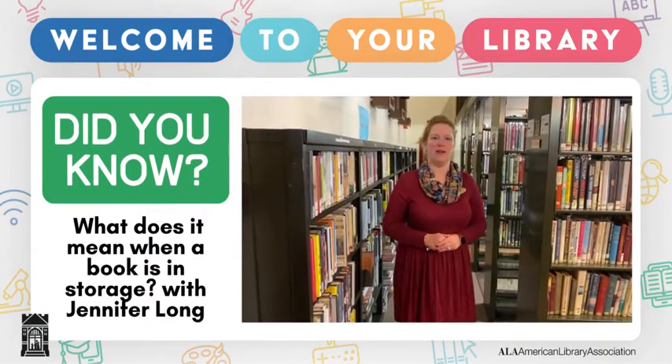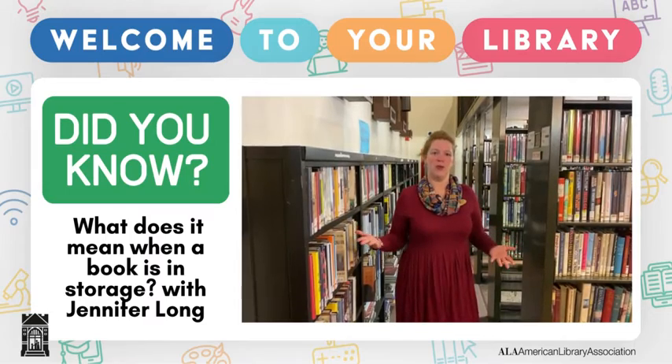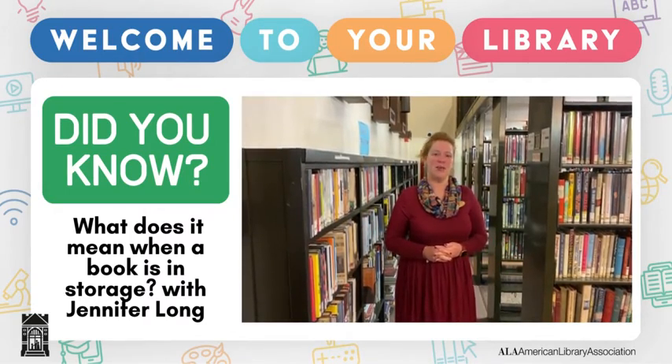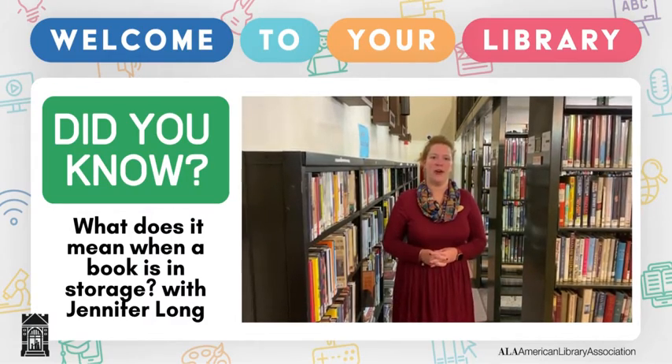Welcome to the Easton Area Public Library. My name is Jennifer Long and it is my pleasure to welcome you to our storage stacks. This is a part of the library that's not usually seen by our public. However, it is a very special place here in the library.